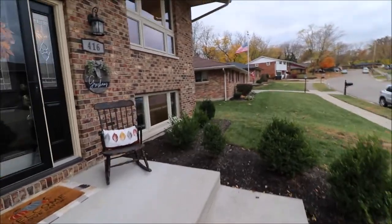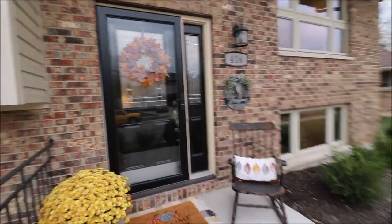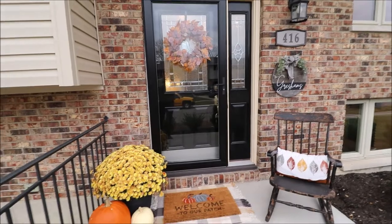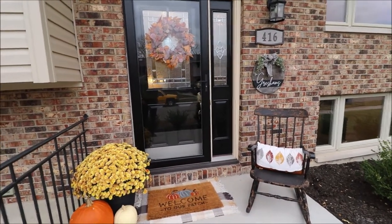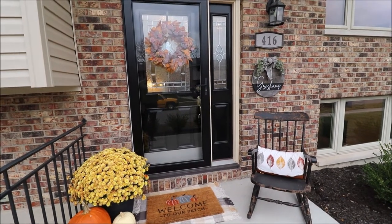All of the windows have been updated. Guys, this home was completely updated just a couple years ago, and more updates have been done since then. Before we go inside, let's go out in the backyard and take a look, because it is awesome back there.